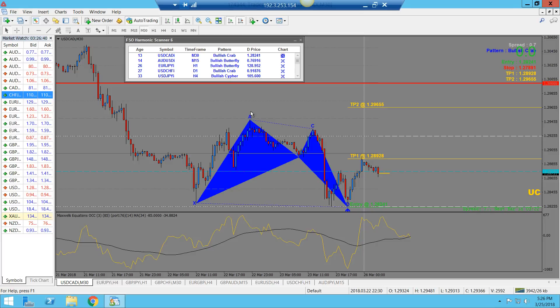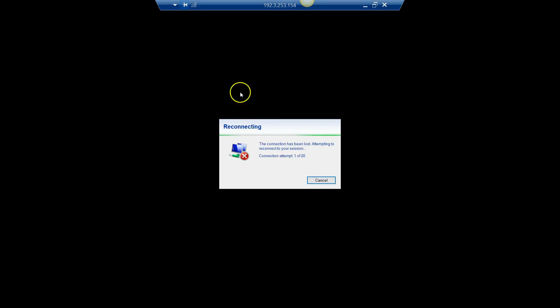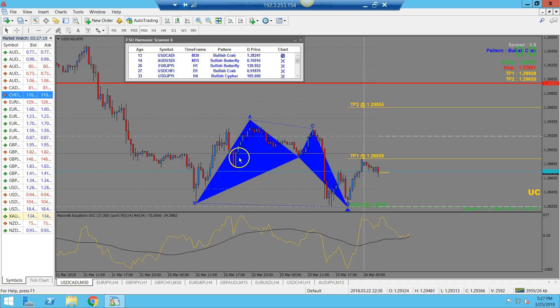Sometimes people purchase this system and message me saying they're not getting enough signals after a couple of days. You have to keep in mind that this is scanning for completed harmonic patterns, so you may not get as many signals as you would with the Agnet system. The Agnet was created for scalping, so you'll get signals throughout the day. When I trade harmonics, I like to trade the C to the D leg and then trade the completed pattern — you get a two-for-one.